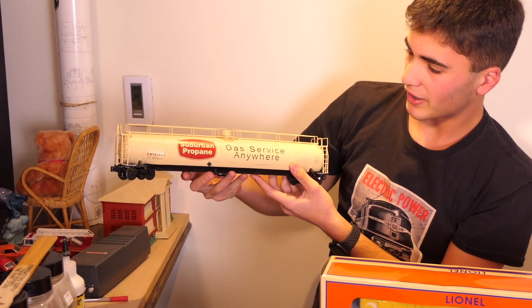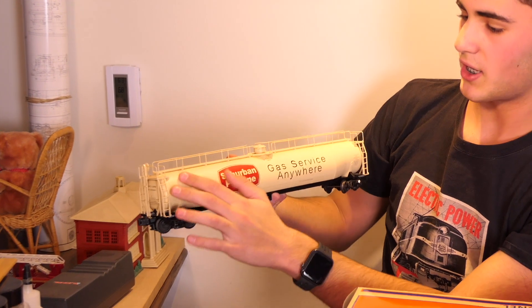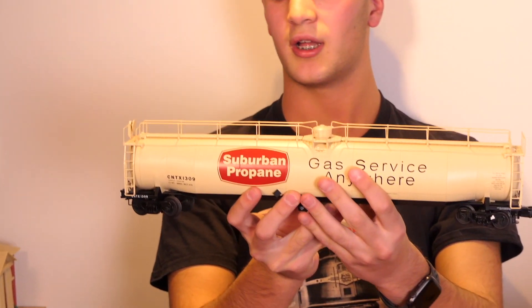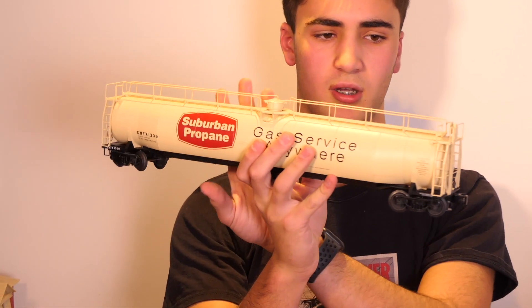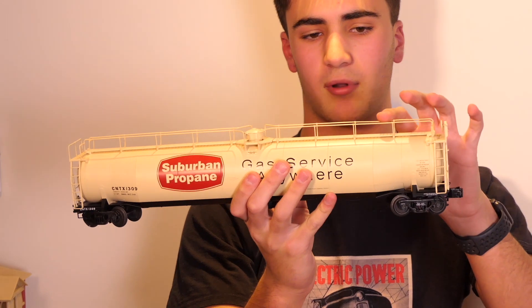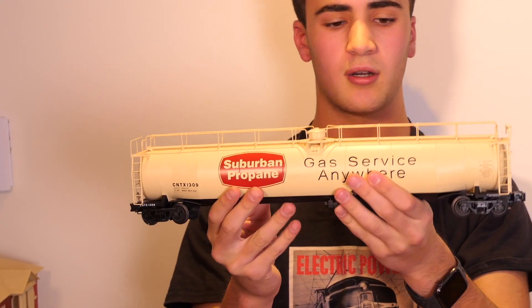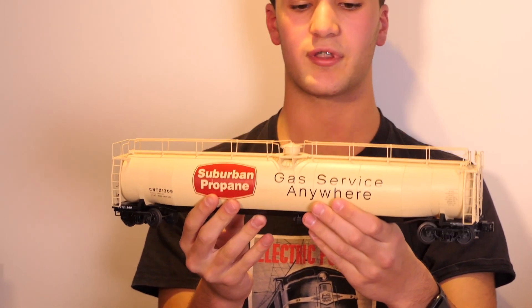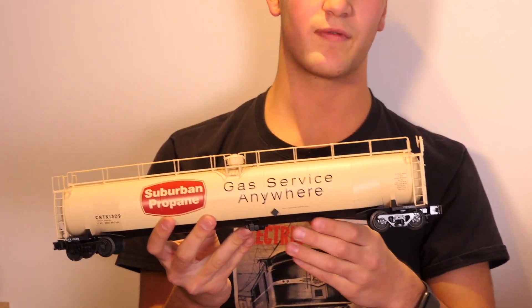Always want to be extremely careful with Atlas — it's alright if the box falls apart, the car is what matters. We've got the Suburban Propane Gas Service Anywhere. It's got a few scuffs on the side, it's obvious the car was used, but it is a really unique piece. It's long and it's definitely going to be used on some of the modern tank trains I like to run. Love all the detailing on the separately applied grab irons and catwalk at the top. Very detailed car. Great price — $30, talked down from $35.